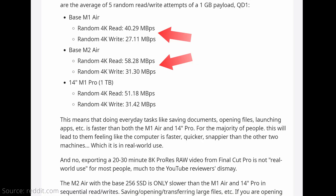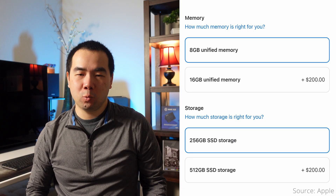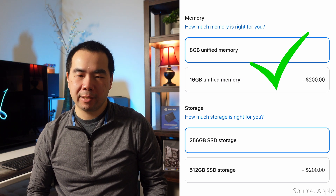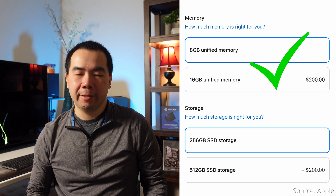For most users, the internal SSD speeds are plenty fast anyway, so the primary reason to upgrade internal storage capacity should be because you need the extra space. Keep in mind these are sequential speeds — the M2 generation SSDs have better random read-write speeds compared to the M1, so many everyday tasks will be faster. If you're thinking about upgrading storage capacity to increase performance when the system needs to swap from memory to the SSD, that $200 is better spent to upgrade the memory instead to avoid swapping entirely, as memory is orders of magnitude faster than any SSD.